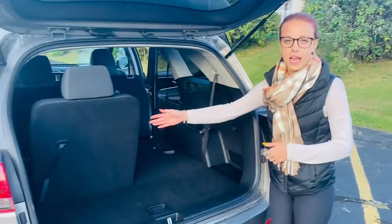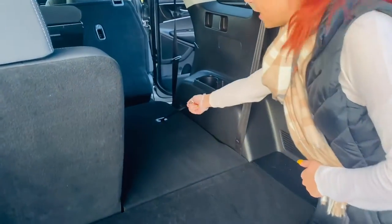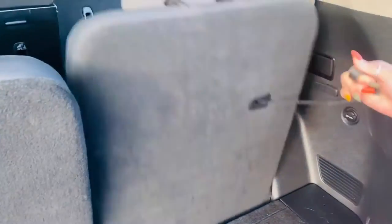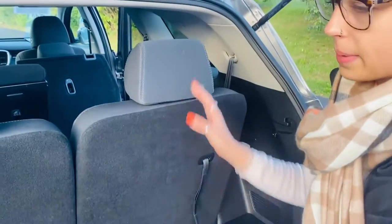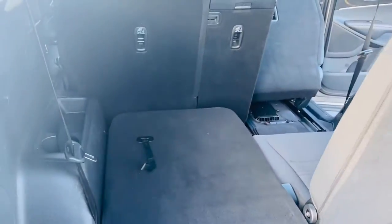Here you can see we have one chair up and one down, so I'm going to quickly show you how this one comes up. There's a rope here and you're just going to pull on it and pull the headrest up. And for it to go down, you pull this and push down and it folds down parallel.